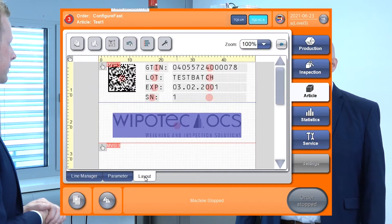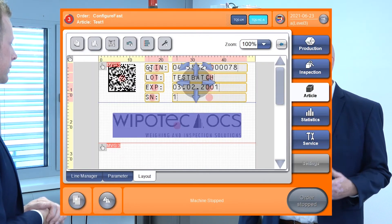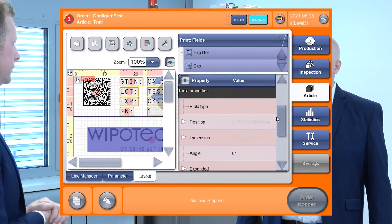This is why these machines have a function called 'Configure Fast': for printing and reading, you can define the print layout directly in our software, and there is no second step required to set up the camera.